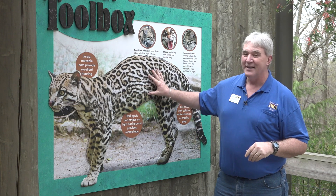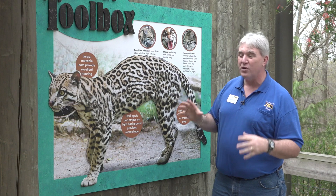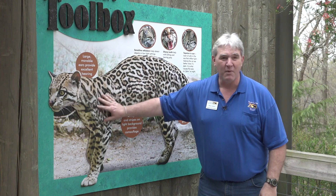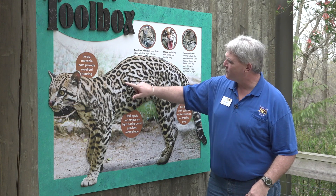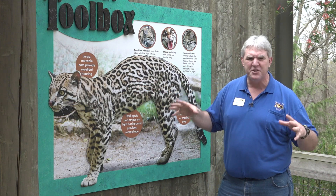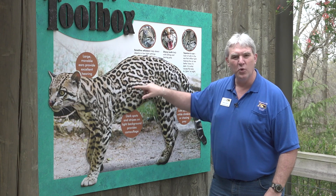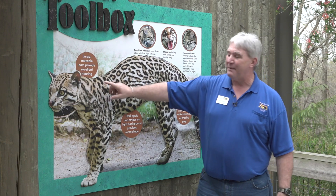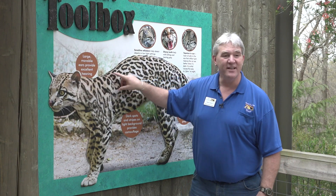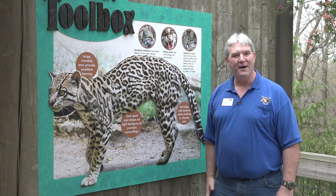Let's talk about these amazing cats. They are gorgeous, beautiful animals — smallish, not real tall. They have these really nice blotchy patterns, a light color wrapped in a really cool dark black outline. They're also unique in that they have stripes, so the ocelot is a spotted cat with stripes as well. How cool is that?